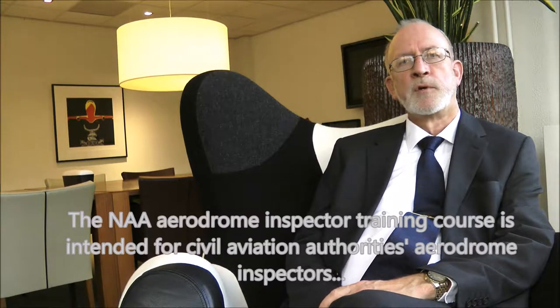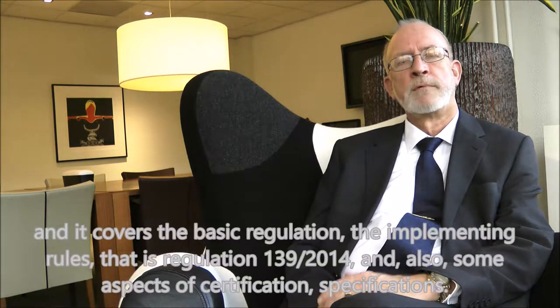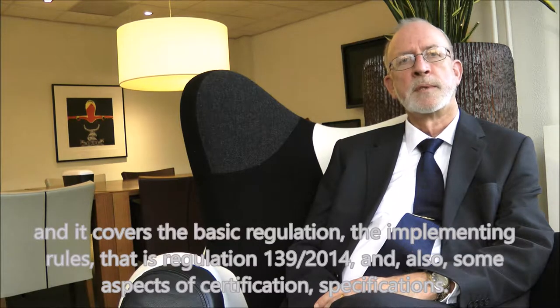The NIA Airdrome Inspector Training Course is intended for Civil Aviation Authority Airdrome Inspectors. It covers the basic regulation and the implementing rules — that is Regulation 139, 2014.